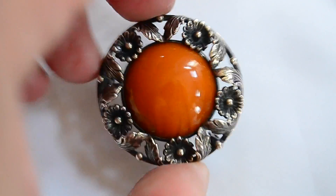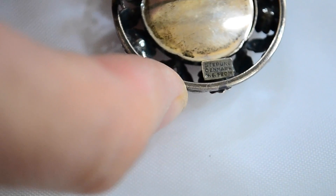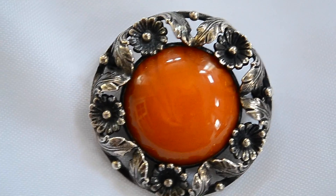This is probably my favorite piece that I got. This is a little Denmark sterling and amber pin. It's marked Denmark sterling, and N.E. — which I guess stands for Niels Erik. Really nice little brooch.